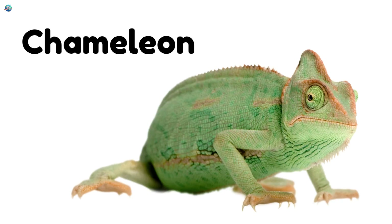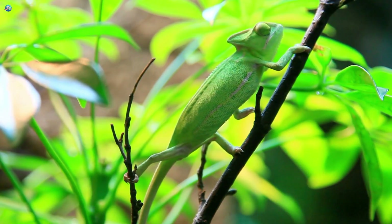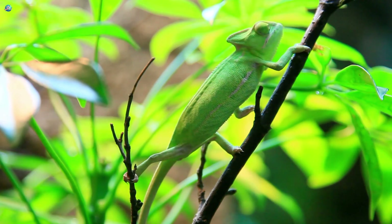Chameleon! A color-changing reptile. Chameleons can blend into their surroundings to hide or show mood.